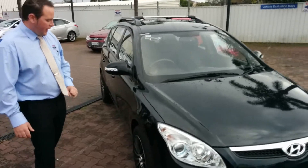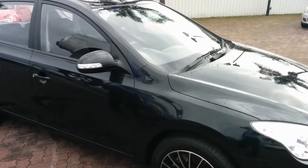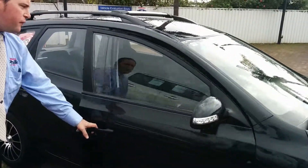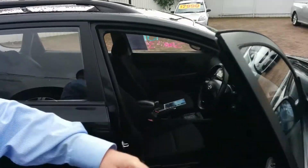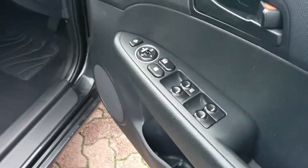Starting off at the front and on the side of the car, you'll notice the side mirror indicators, and the car is sitting on a set of aftermarket 16-inch alloy wheels. Coming through to the front into the driver seat, you'll see that all windows are electric and mirrors are electric as well.